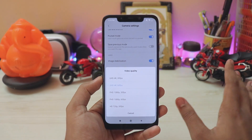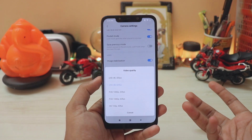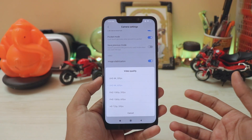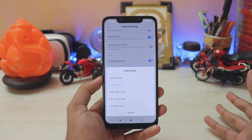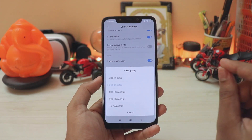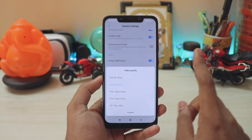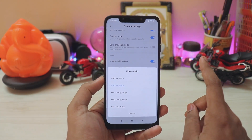We all knew the Pocophone F1 was capable of this, but we had doubts about whether the camera sensor could handle it. It can, because it's essentially the same sensor as the Asus Zenfone 5Z and the Pixel 3 - just the aperture of the lens is a bit lower, but the sensor is pretty much the same.